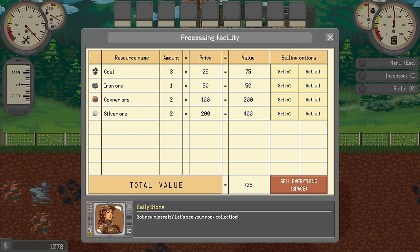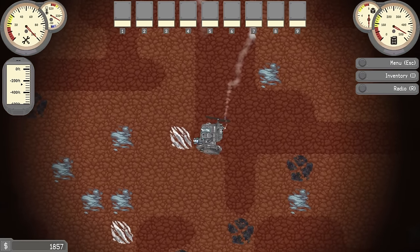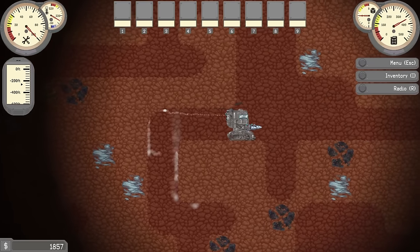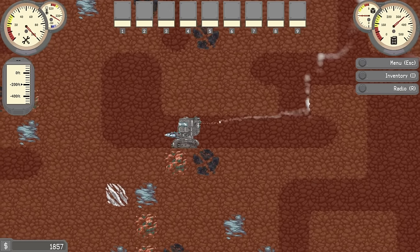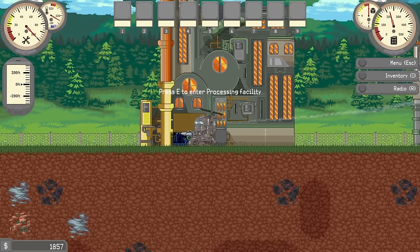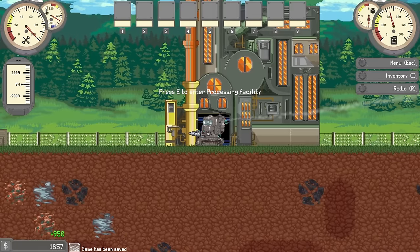Now we're getting $725. The further down we go, the better things there will be. There's some silver right here. I might start forgoing some of the other stuff so I can get the more expensive ores. We'll skip over the coal and just dig right on down and get the silver. Hopefully we're earning more money each time — $950. I love that so much.